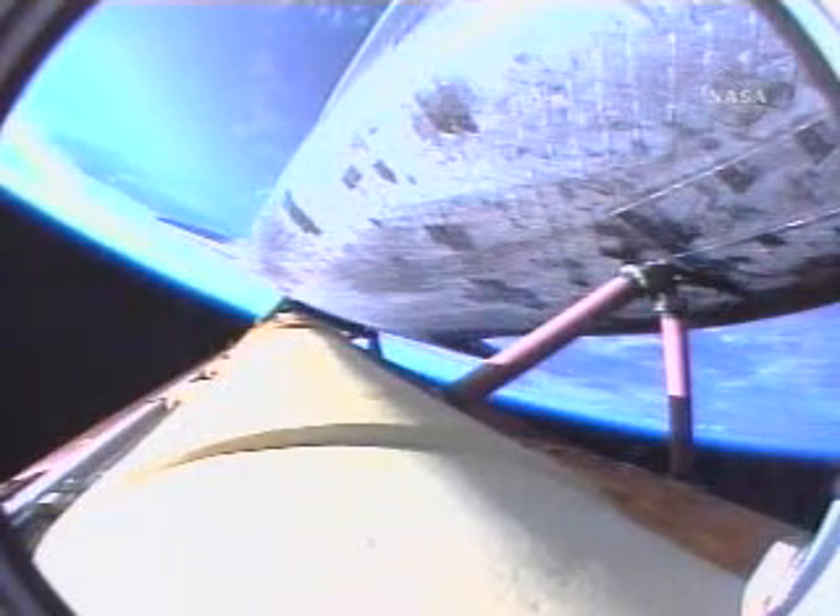Four minutes, 20 seconds into the flight. Atlantis is 175 miles downrange from the launch site at an altitude of 62 miles, now traveling 8,000 miles per hour.